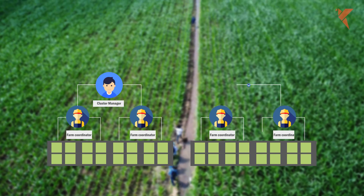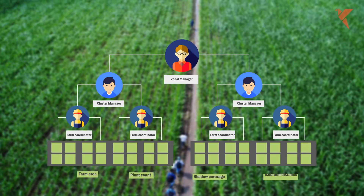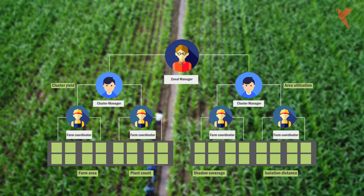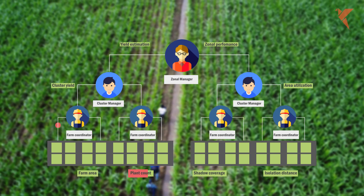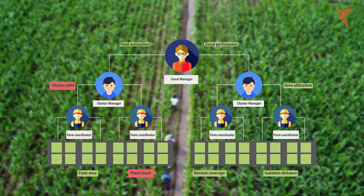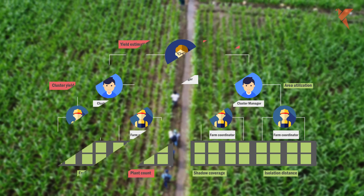Syngenta's model involves a hierarchical flow of information from on-ground personnel to middle and top level managers. However, this robust model depends on manual data entry and an intensive investment of time and money. An unintentional error at the bottom of the pyramid translates into faulty estimations and mismanagement of resources.